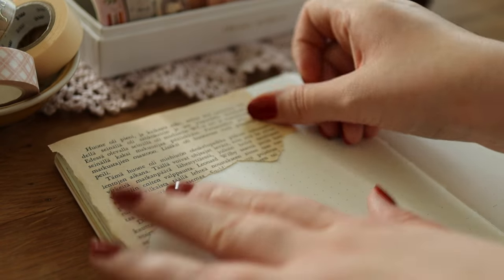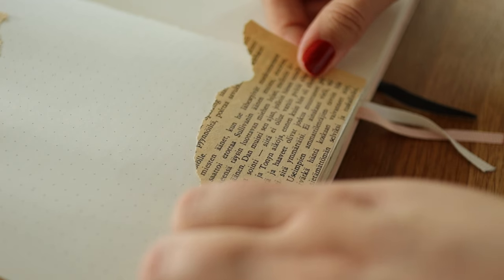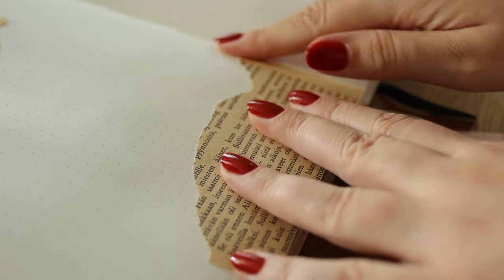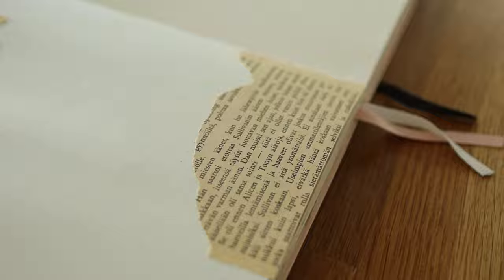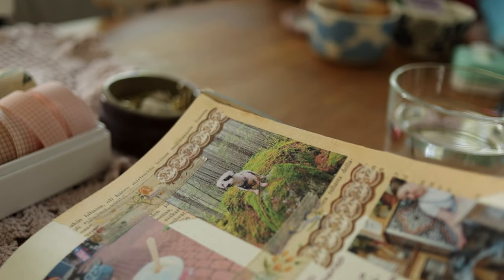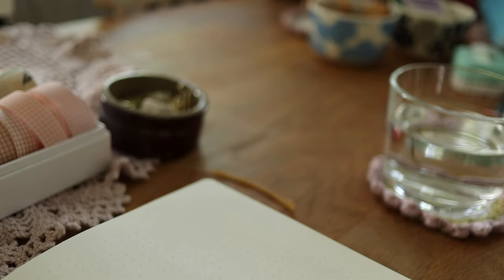I've previously used a free old book page printable for this purpose and I will link that in the description in case you want to use it and don't have any old books available. Now that I've had my travel journal for over a year, I know more which kinds of things I like to use in it, and nowadays I usually buy a postcard or two for my travels and stick them in my journal.